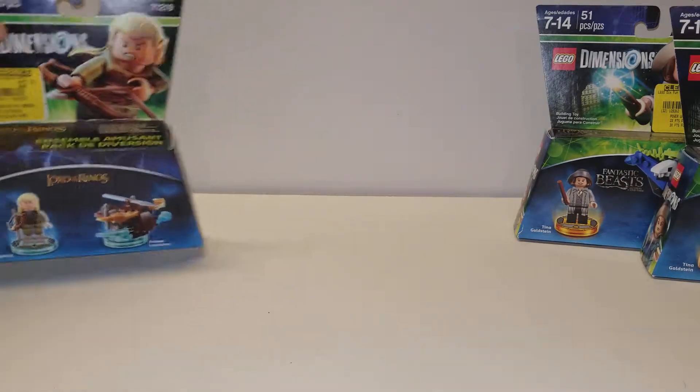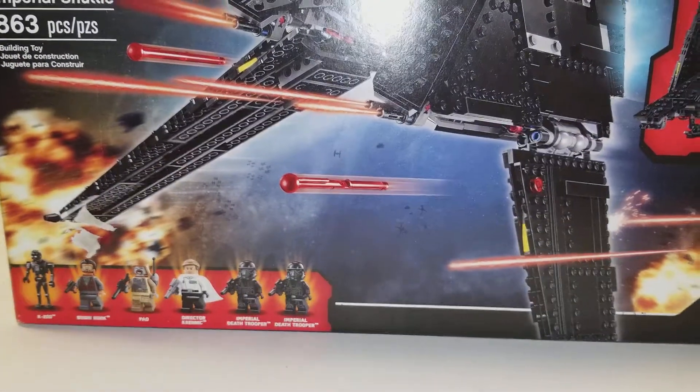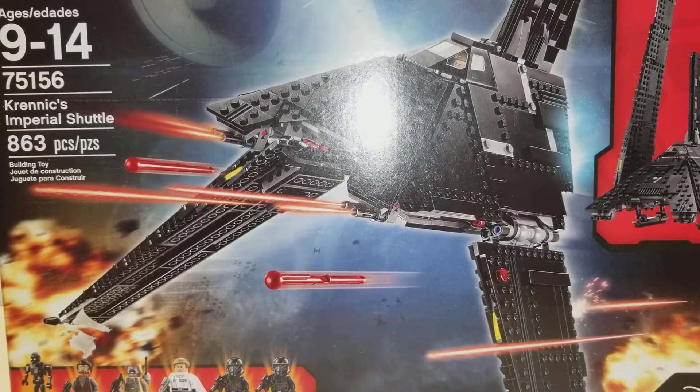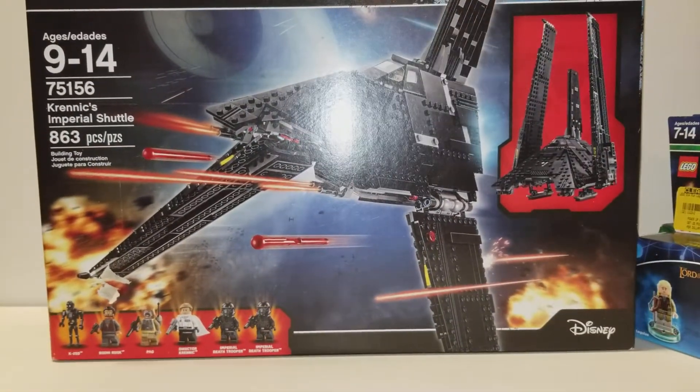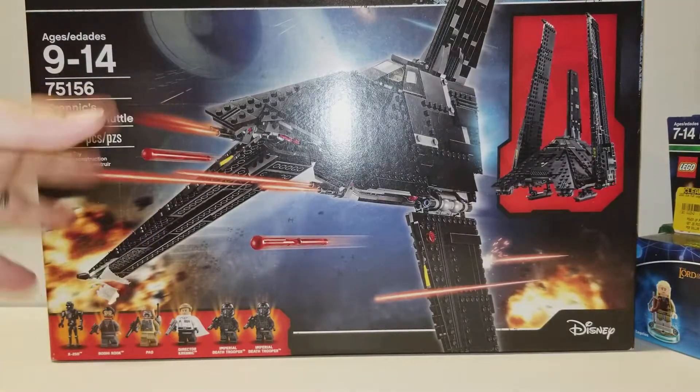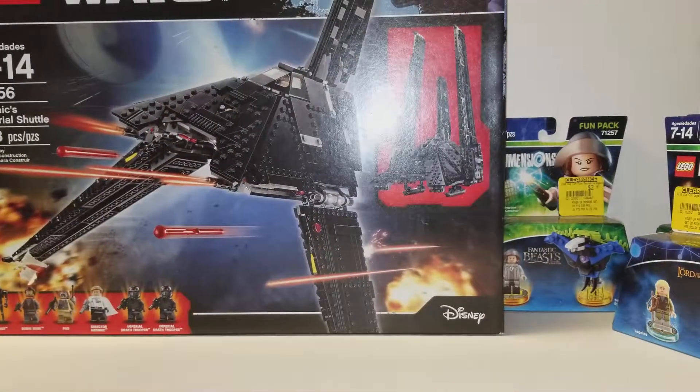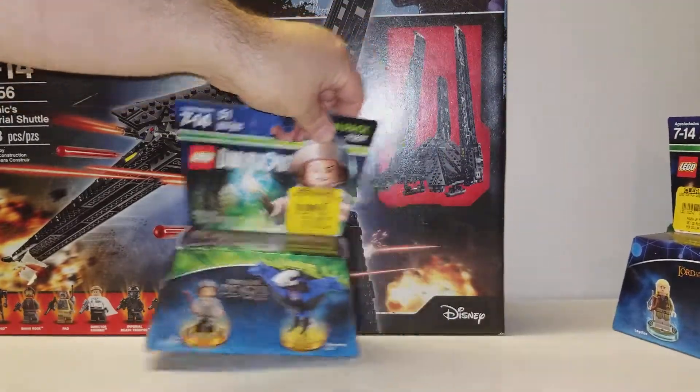Then I got one thing last night which was just — I was shocked and amazed. I randomly found this set sitting on a shelf. I scanned it. Boom. Look at that — Krennic's Shuttle. It was just chilling on a shelf, not where it belonged, kind of hidden under some stuff. The normal retail price is $90 or $100 on that, and I got it for $35 on clearance at my local Walmart. So I asked my wife if we had the money, she said yes, and it went home with me. Yay!